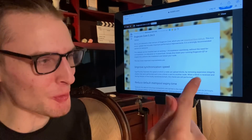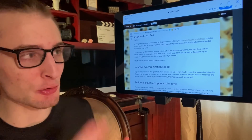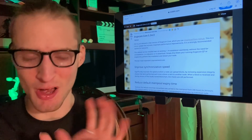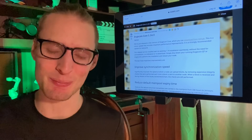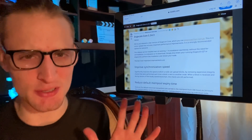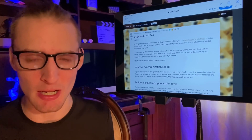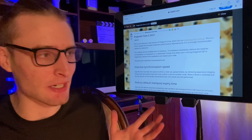The Dogecoin developers are making some moves. Dogecoin 1.14.3 has now been released — the new Dogecoin Core update. Let's talk about this, including exactly how you can install it, what you can expect, and whether we should see a price spike from this.